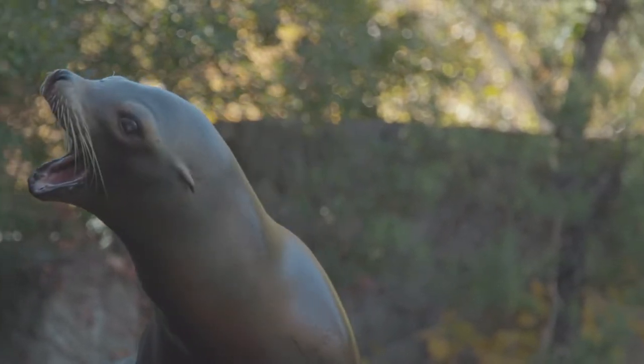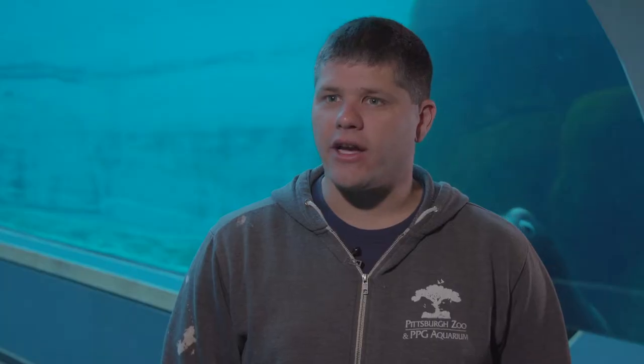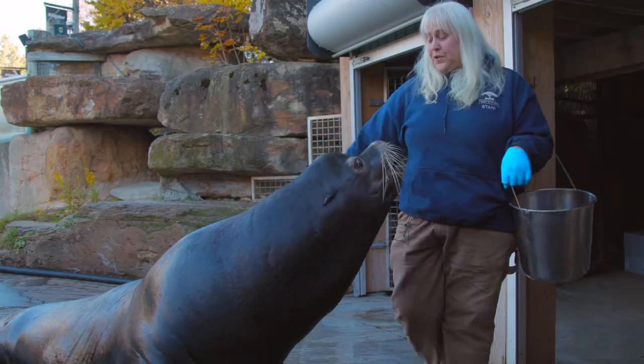As far as noises, you're going to hear a lot more vocalizations from the sea lions. They've got a bunch of different outputs that they're able to make. Males are actually the sound of the T-Rex in Jurassic Park, believe it or not.